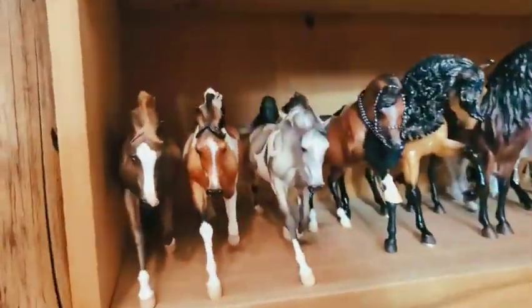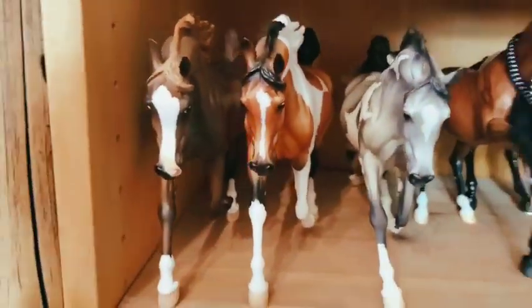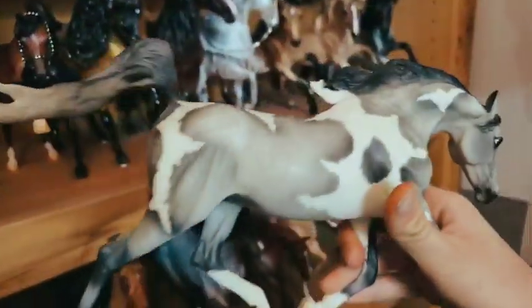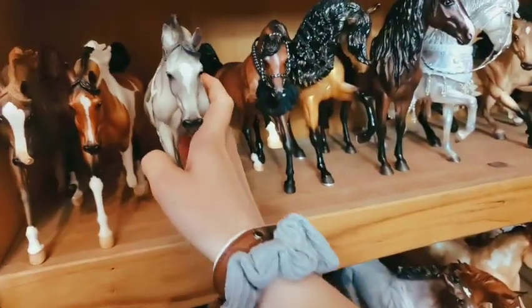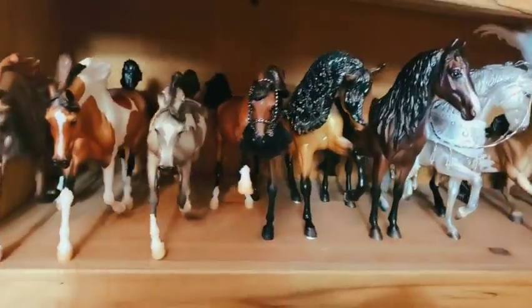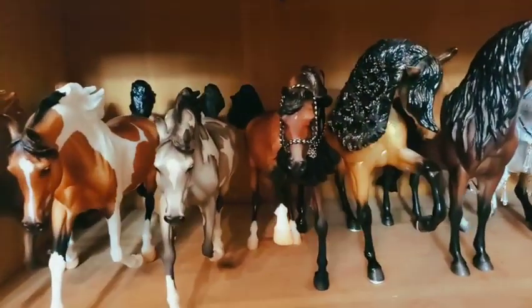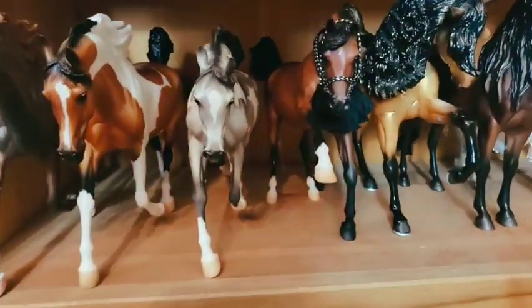Going on down, we have my Weather Girl conga. I have Vahana, custom by me, and Natasha. And then I am so excited to show you guys — I got Partly Cloudy. She has been my grail, like holiest grail, since I've started collecting horses in like 2011. So almost ten years I've wanted her and I finally got her.